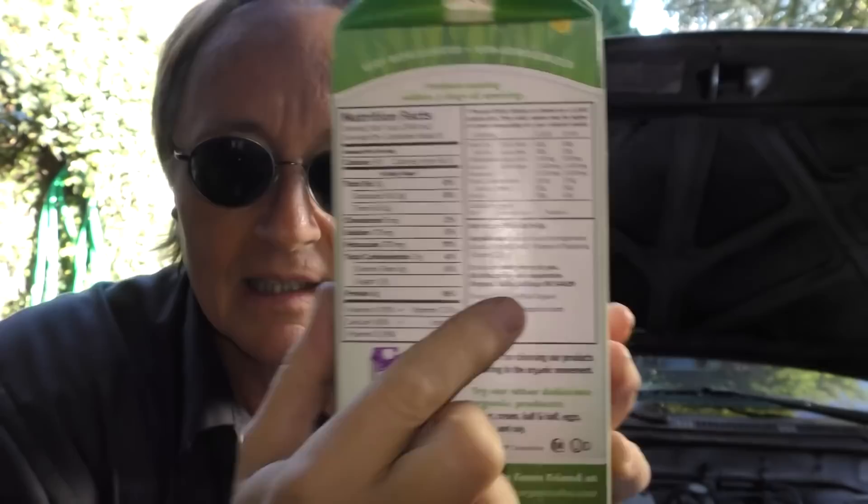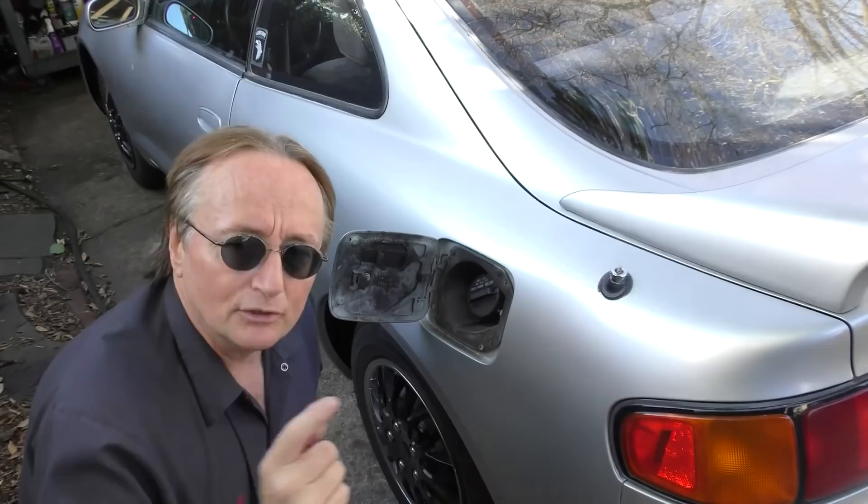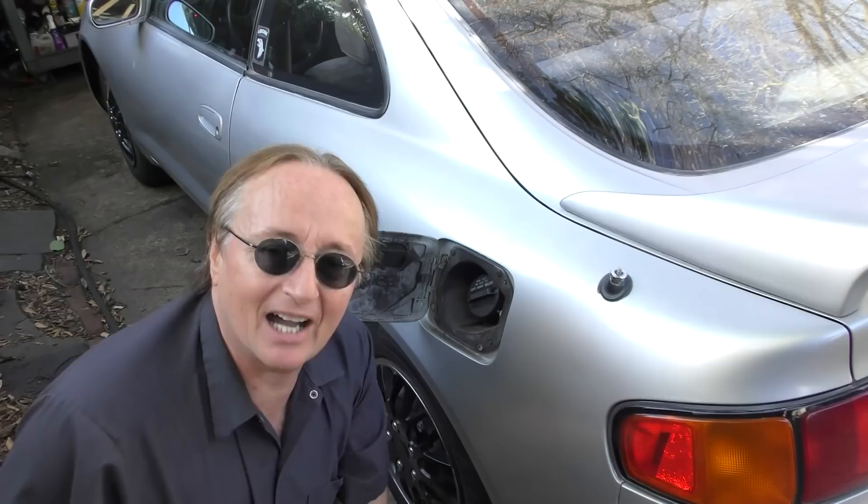Unfortunately, unlike a milk carton that shows you everything that's in the milk, they don't tell you anything at a gas pump about what ingredients are inside. So as to what you're actually putting into your gas tank, you never really know, because they're not going to tell you. They're worried about gasoline additive wars, where they'd have to put more and more additives to compete with each other.